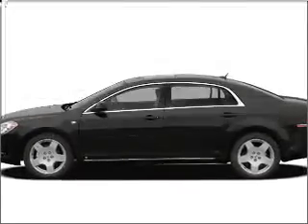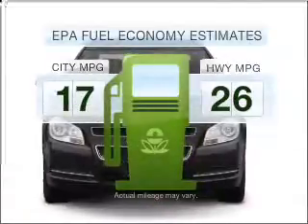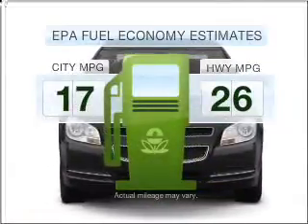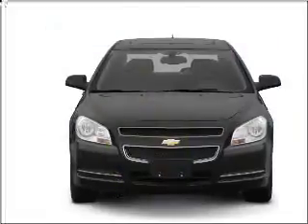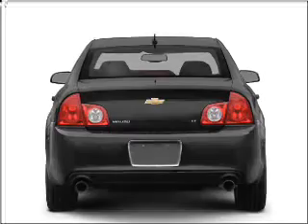Get noticed in this 2008 Chevrolet Malibu. This is the set of wheels you've been looking for. Better gas mileage means better long-term driving, and this ride delivers with a great low fuel consumption rate. With a reliable six-cylinder engine connected to a smooth shifting six-speed automatic transmission.